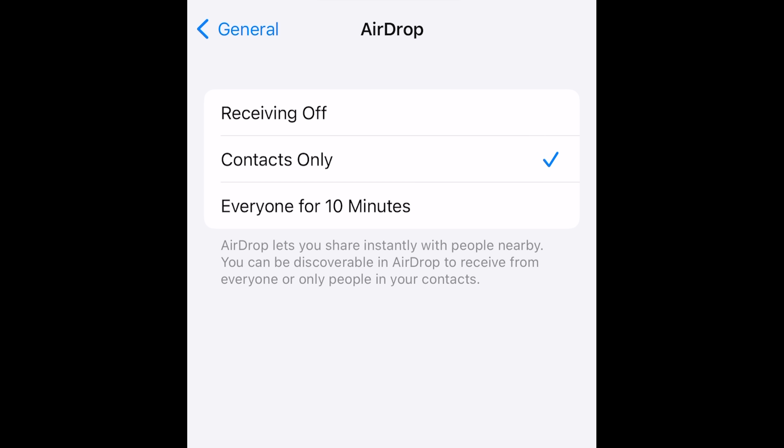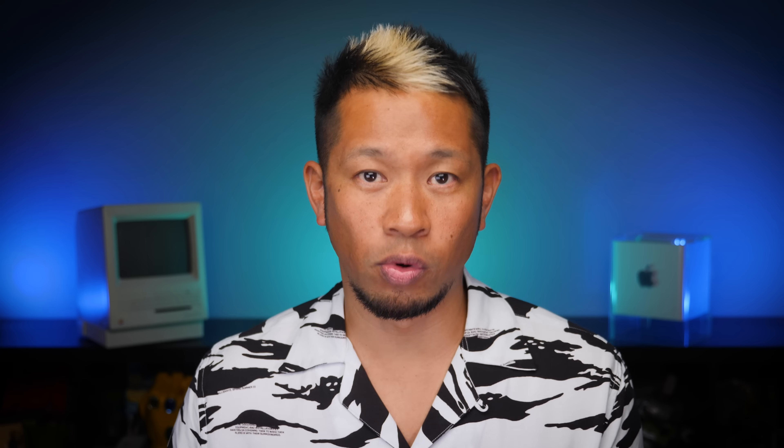AirDrop gets an update: it's now restricted to contacts only by default, with a 10-minute limit if you switch it to everyone, after which it reverts back and you'll need to go into settings to switch it again. This feature has been controversial because it was first implemented in China, where it limited how often protesters could share information — they had been using AirDrop to disperse information while fighting for human rights and freedoms, avoiding government censors.